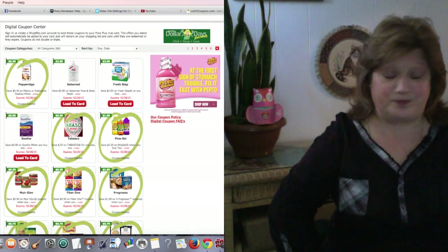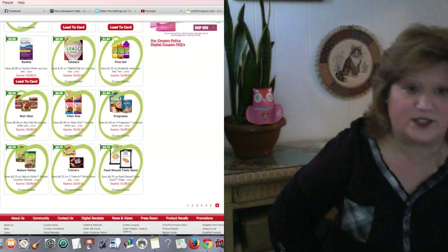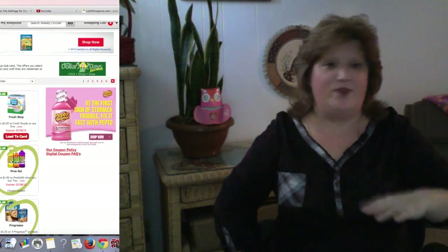When you visit the website, it takes moments. You just browse through the eCoupons, and you click, and they're electronically transferred to your savings store card. So when you go to cash out, the cashier just scans your card, and all the coupons come off the total of your bill.